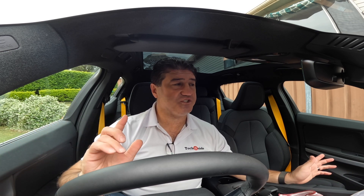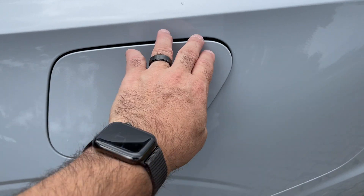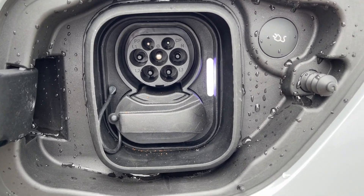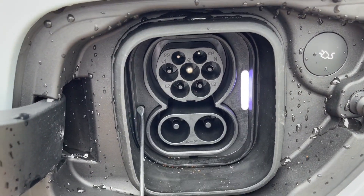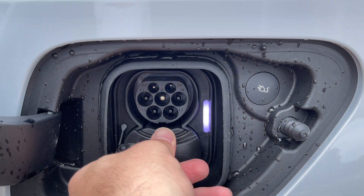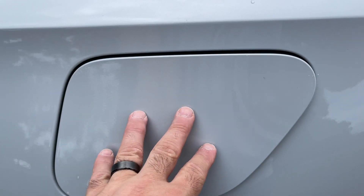Just to be clear as well, the chargers for Tesla cars will only work with Tesla. So just because you see a lot of Tesla chargers and you're thinking of buying an electric car like the Polestar 2, you have to remember that they are designed just for Tesla cars and that there are many, many other community chargers that you can utilise to charge the Polestar.